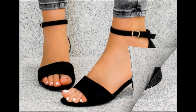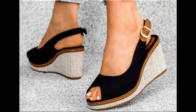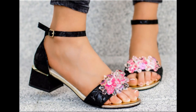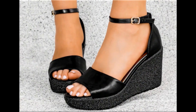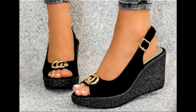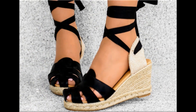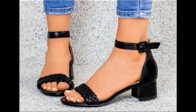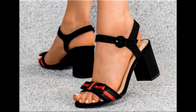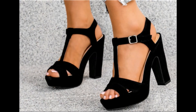Assalamu alaykum everyone, welcome back to my channel. Today I am sharing one of the very beautiful, stylish and popular footwear designs launched at this time. They are so beautiful and eye-catching that you'll love to see each and every pair. The special feature of this collection is the very attractive colors used to design this beautiful footwear of different heels. Please keep watching till the end to go through all these designs one by one.